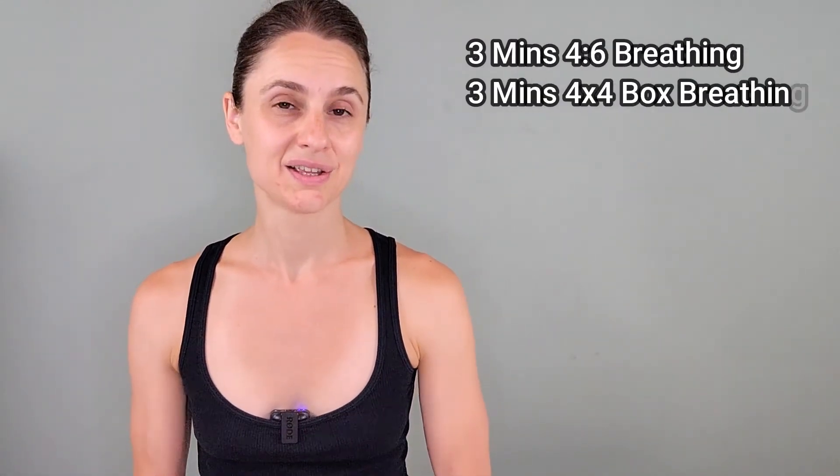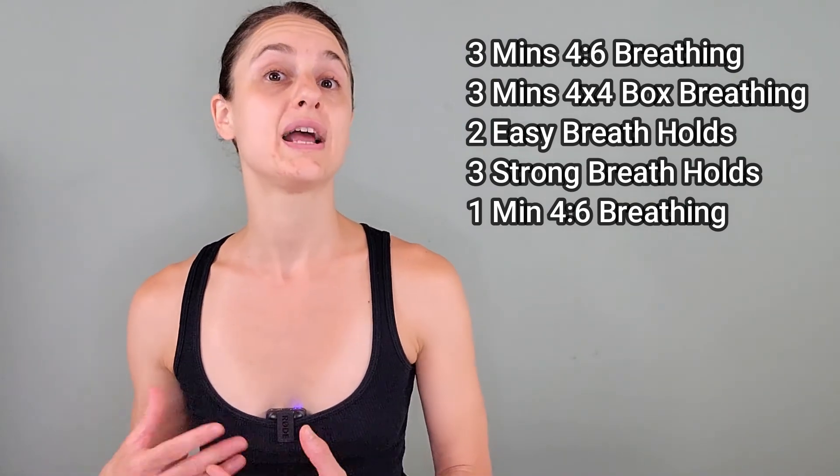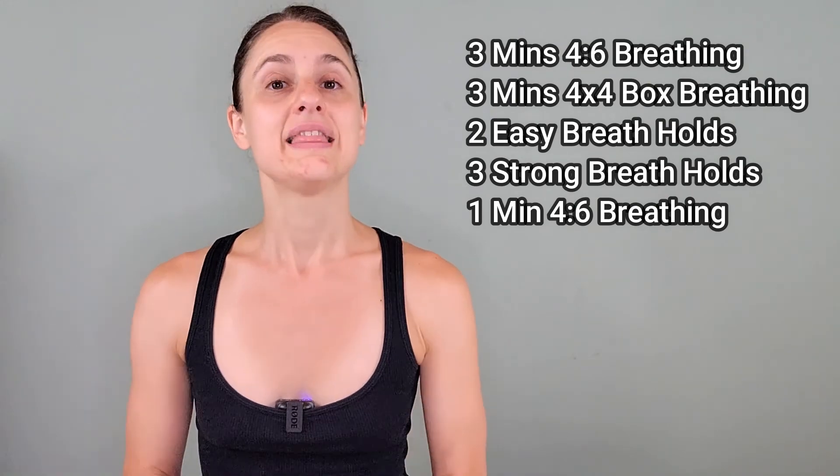Let's do a quick review. The breathing recipe you can practice either seated, standing, or walking about is as follows: three minutes of 4:6 breathing, followed by three minutes of 4x4 box breathing, followed by two easy warm-up breath holds — 10 to 15 seconds per hold, followed by 30 seconds of recovery each. Then three strong breath holds — maximum strong air hunger for each, followed by 60 seconds of recovery each. Finish the whole routine with one minute of 4:6 breathing.